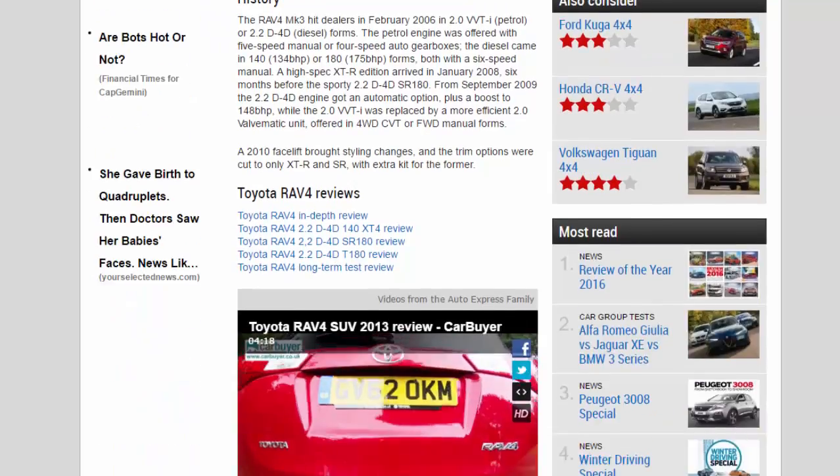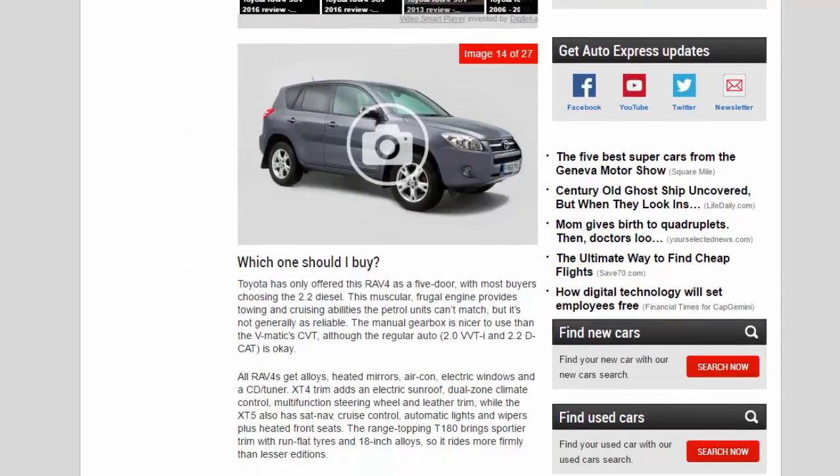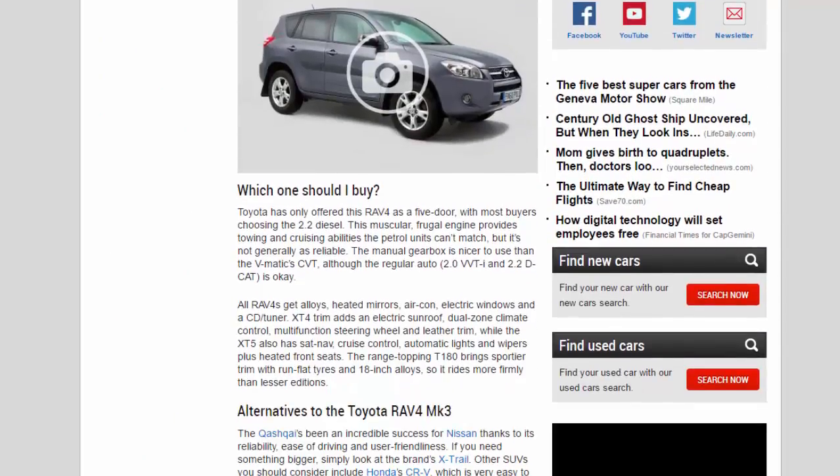Which one should I buy? Toyota has only offered this RAV4 as a five-door, with most buyers choosing the 2.2 diesel. This muscular, frugal engine provides towing and cruising abilities the petrol units can't match, but it's not generally as reliable. The manual gearbox is nicer to use than the Valvematic CVT, although the regular auto 2.0 VVT-i and 2.2 D-4D automatic is okay.